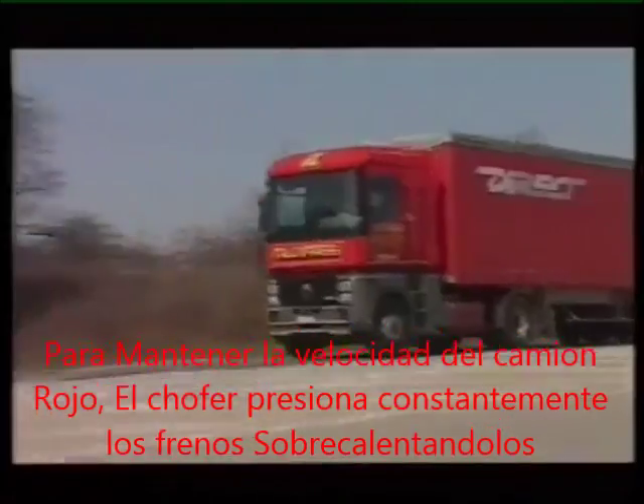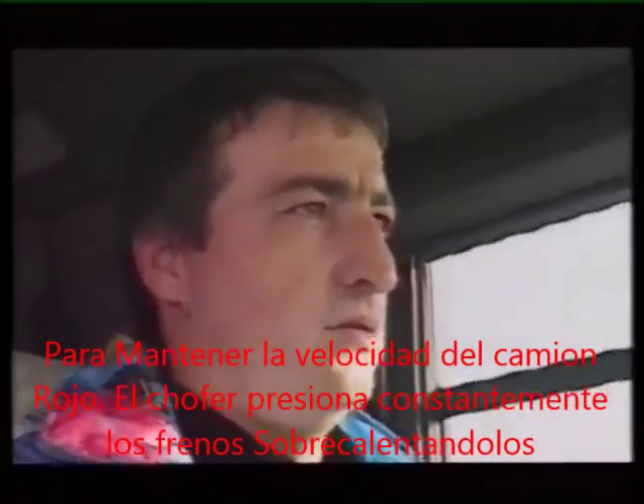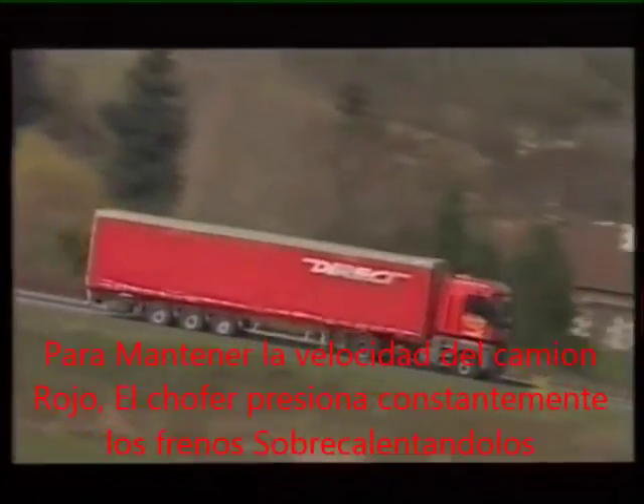To maintain his speed, the driver of the red rig, without a retarder, has to use his brakes a lot, which overheats them.